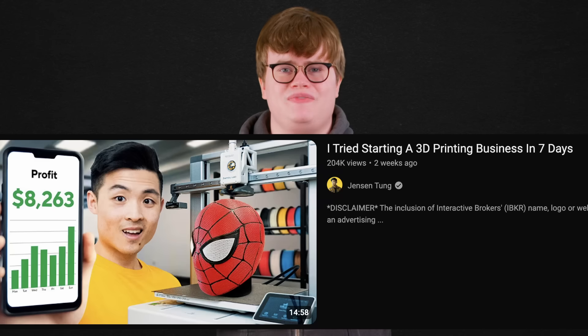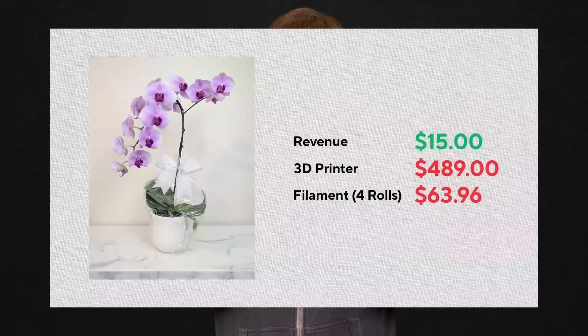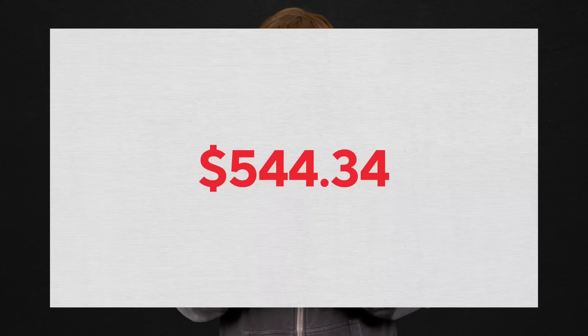It seems like everyone and their pet rock is starting up a 3D printing business these days, watching videos on YouTube promising you'll make thousands of dollars when, in all likelihood, you will lose money, because it's a very saturated market. What's funny is these YouTubers tell on themselves. If you watch a video of a guy who claims in his thumbnail that he made $8,263, you'll find he actually made negative $544.34, which is next-level clickbait.